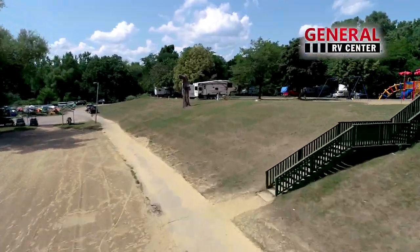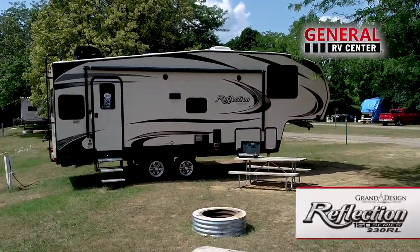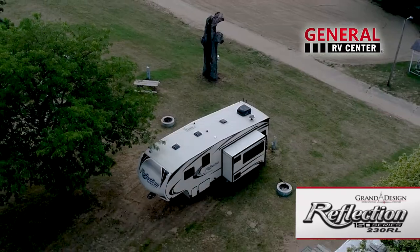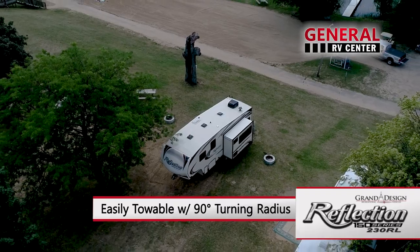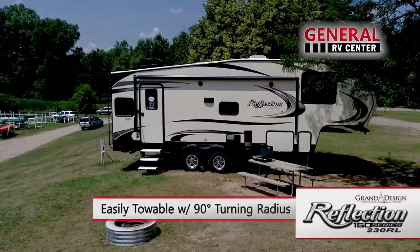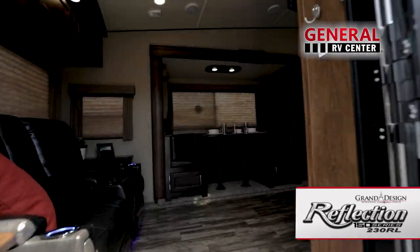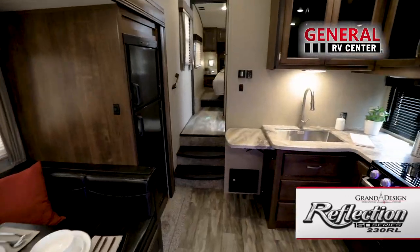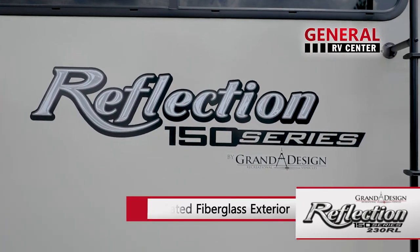The Reflection 150 Series delivers maximum living without maxing out your truck. Weighing 6,945 pounds and with 90-degree turning radius capabilities, the 230RL can easily be towed by many of today's half-ton and short bed trucks. With its spacious interior and luxury features, the Reflection 150 Series redefines the half-ton towable market.